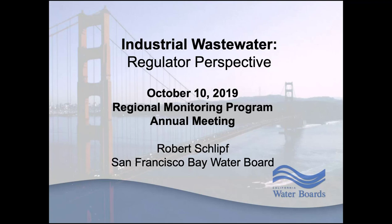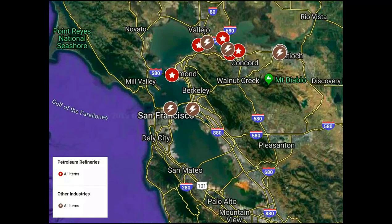Thank you for that nice greeting. To start the afternoon session, I'm going to be giving the regulator perspective on industrial wastewater discharges to San Francisco Bay. While most industrial facilities discharge to municipal sewer systems under pre-treatment programs, we do have a number of industrial treatment plants that discharge directly to the bay, and this is a map showing all of them. You can focus on the red circles with stars in the middle — those are the five petroleum refineries.